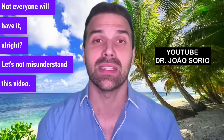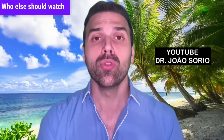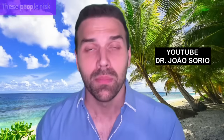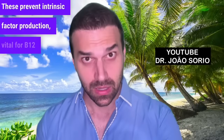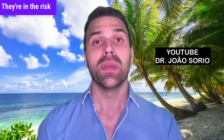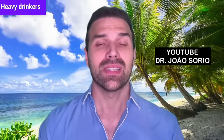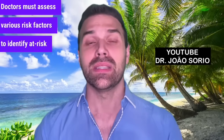Let's not misunderstand this video — there's an increased chance, not certainty. Who else should watch their B12 levels? People with autoimmune diseases like Hashimoto's thyroiditis, Graves' disease, fibromyalgia, or lupus risk pernicious anemia or atrophic gastritis, which prevent intrinsic factor production vital for B12 absorption. People who've had surgeries like bariatric surgery must check B12 levels. Excessive alcohol consumption can also impair B12 absorption.